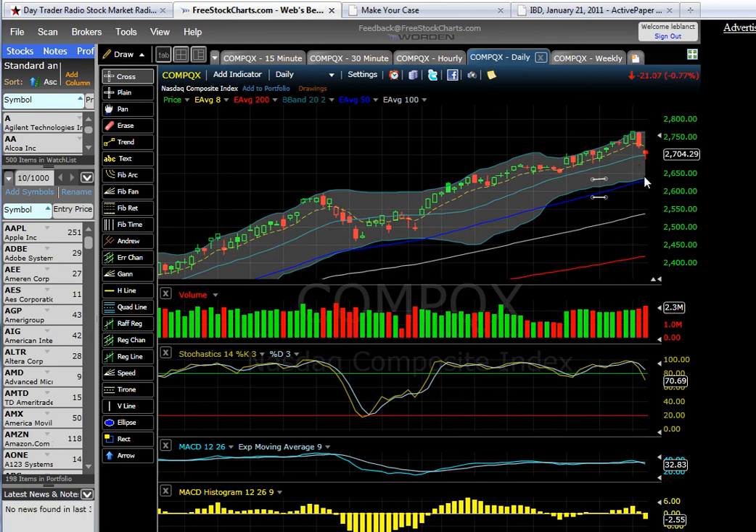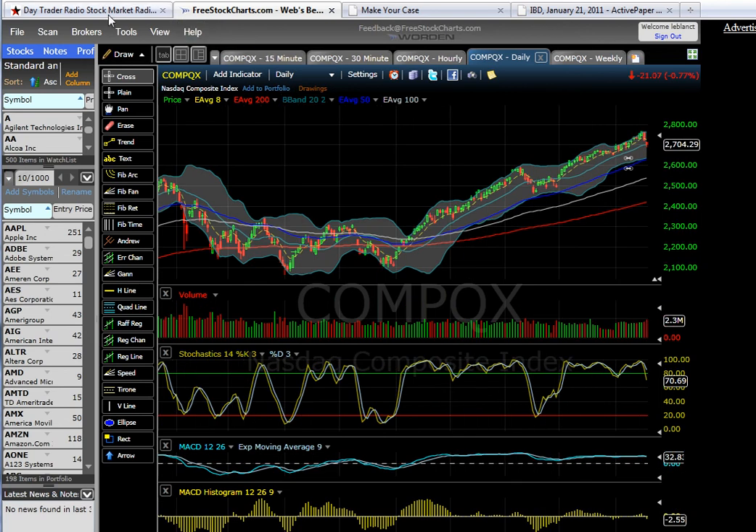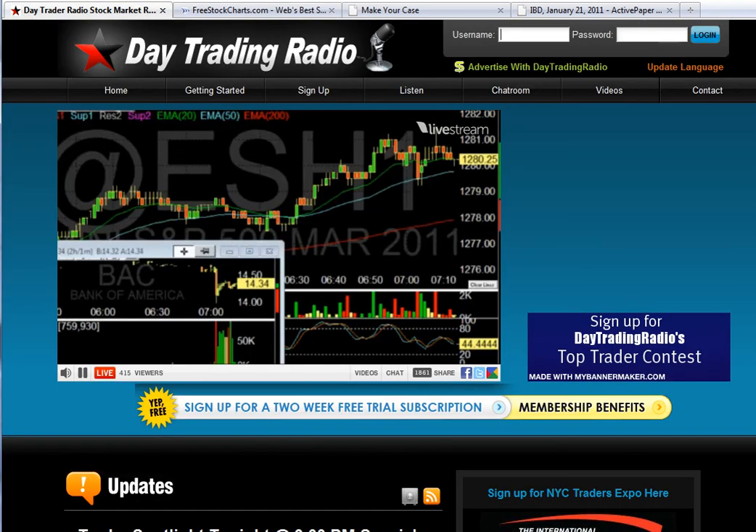I'm looking for a pullback at least to the lower Bollinger Band or the rising 50 EMA. Be cautious. We'll talk to you soon. This is Cousin Vinny coming to you from Day Trading Radio, where we can talk about these types of stocks and options plays in the room. Have a nice day and a good weekend.